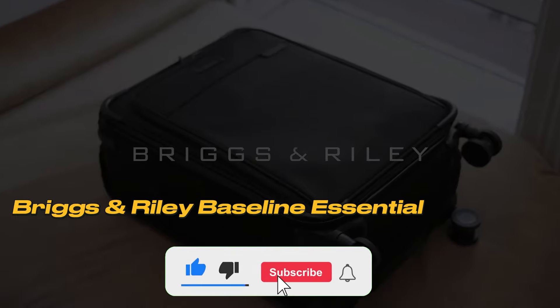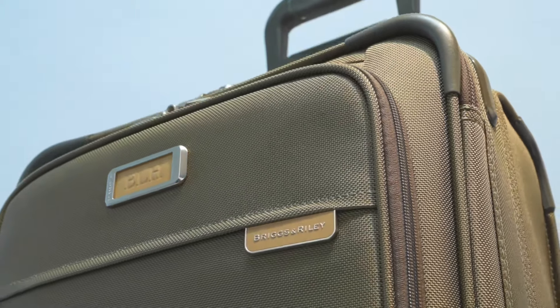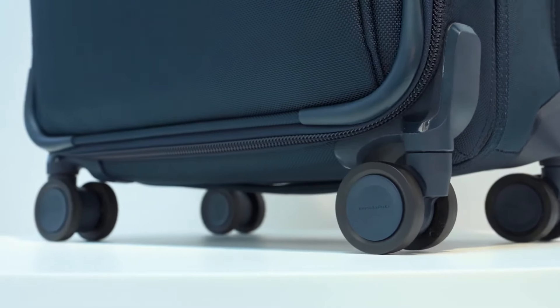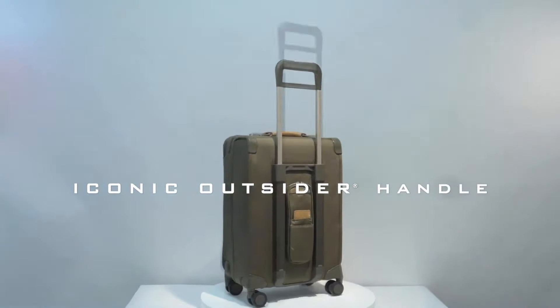Number 2: Briggs & Riley Baseline Essential. If you're willing to stretch your budget a bit for a premium suitcase, this model is perfect for you. Let's dive into why it deserves all the praise it gets.